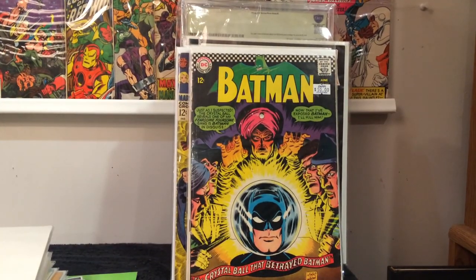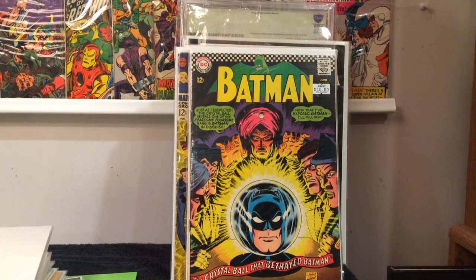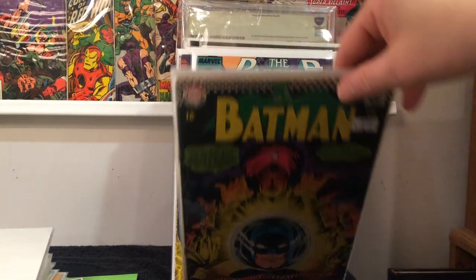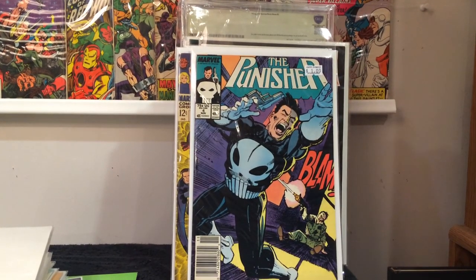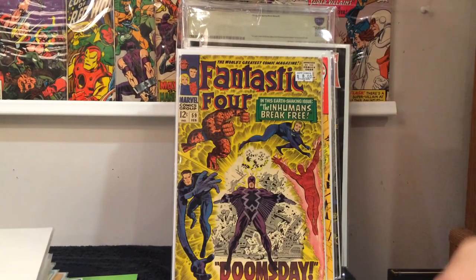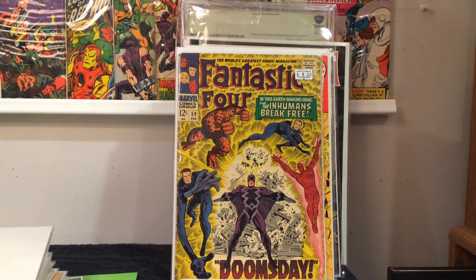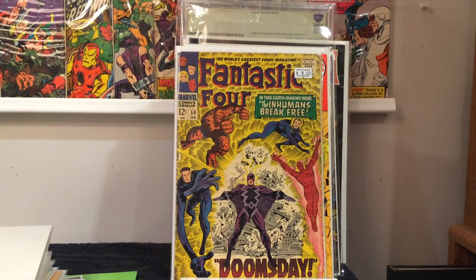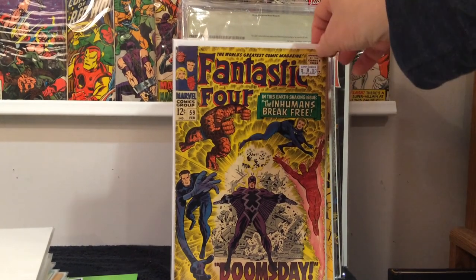Next are the books that I got from Zapp Comics. Batman number 192 — only five dollars, Carmine Infantino cover. Punisher number four, first appearance of Microchip, paid 50 cents for that. Fantastic Four 59 was only four dollars. Anytime I can get a decent condition Silver Age book for under $10, I'm all over that. I would have paid eight dollars for this.